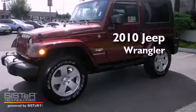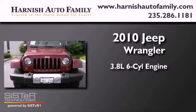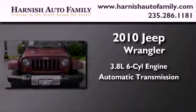This is a 2010 Jeep Wrangler. It features a 3.8-liter six-cylinder engine, an automatic transmission, and four-wheel drive.